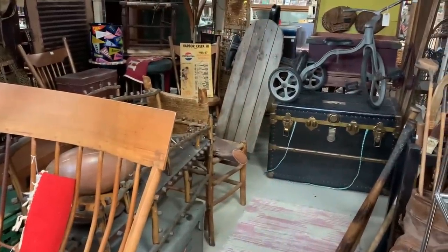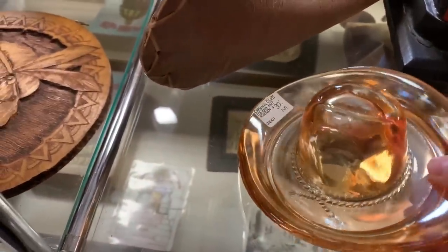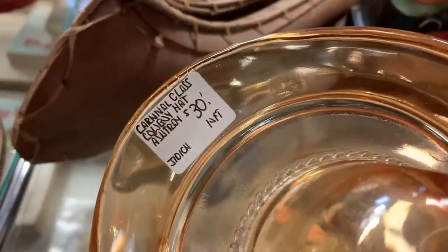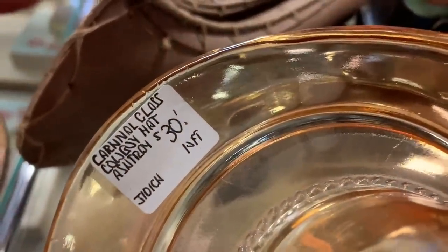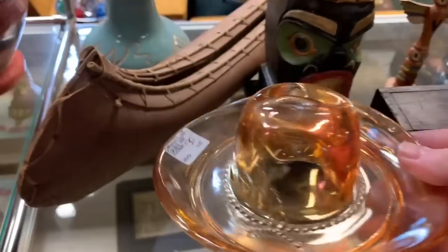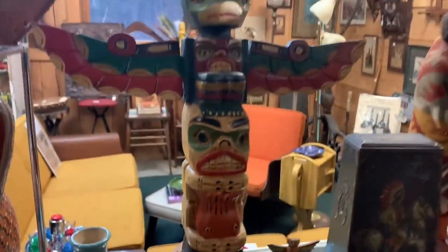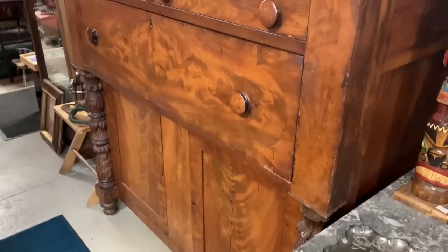They had all these different sections and I could tell it was somewhat themed in different areas. The tags showed where pieces may have been picked from. There was a carnival glass cowboy hat — I've never seen that before, it was fantastic. And this cool Northwest Indian totem — I was admiring all the woodwork.